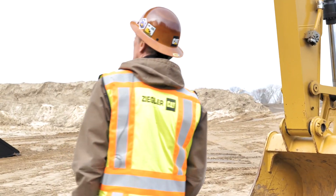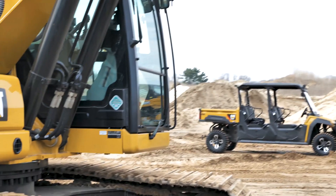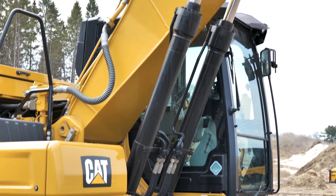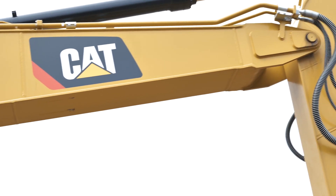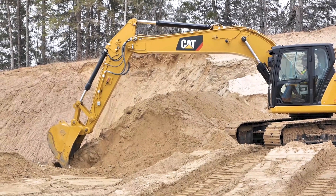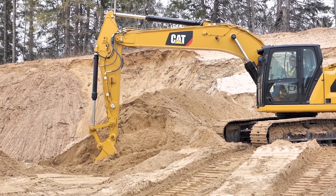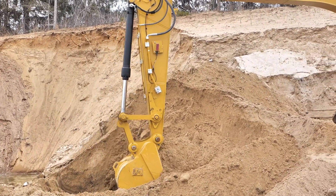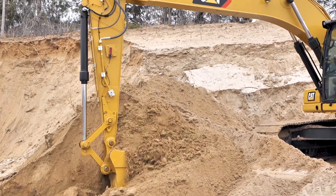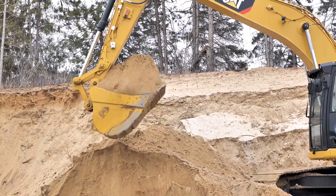As we move along the machine here, the boom and the stick are staying the same as what we've had in the past. What that affords us is the same linkages — the linkage buckets are going to be the same linkage to linkage. So we're not having to fit up a whole different set of buckets and that sort of thing. This one is plumbed with auxiliary hydraulics and coupler lines. It does not have a coupler on at the moment, but all that stuff is ready to roll.